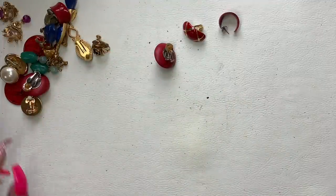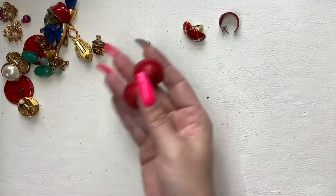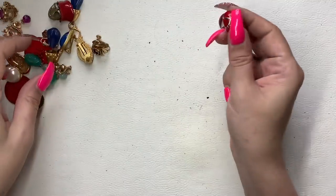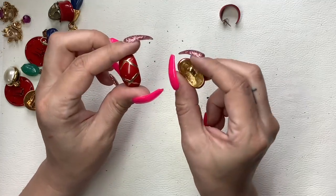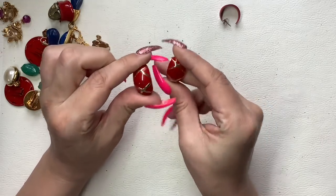These are wood earrings — $2. These are like little caterpillar bug earrings by the shape of them — we can do $3.